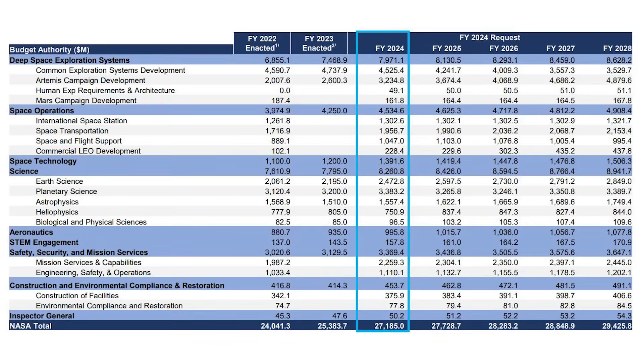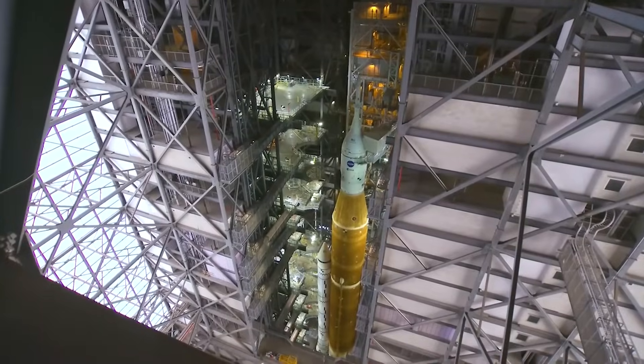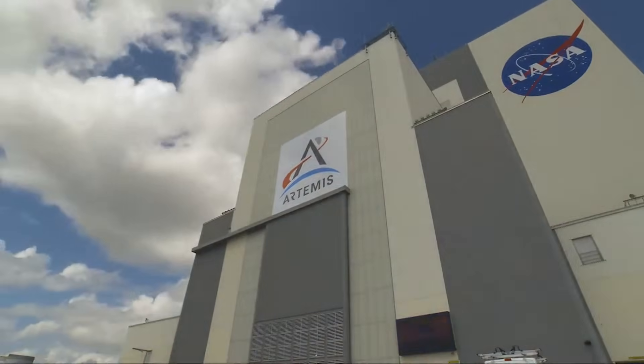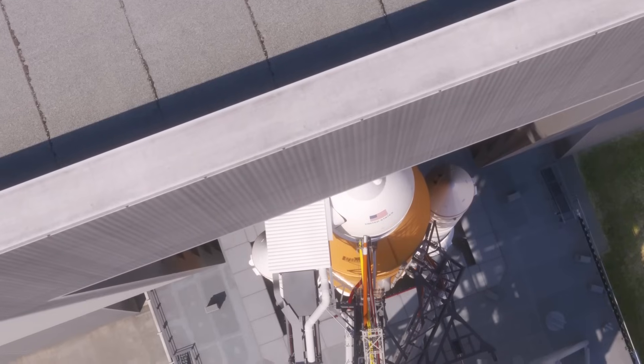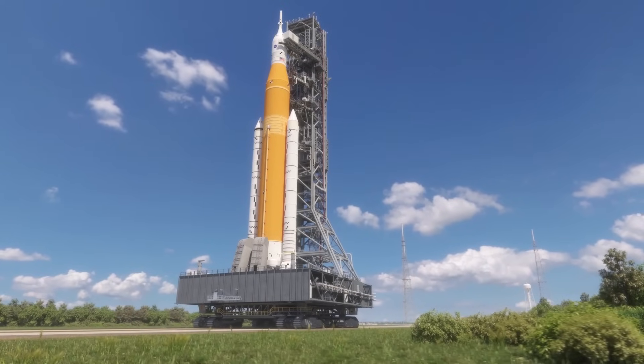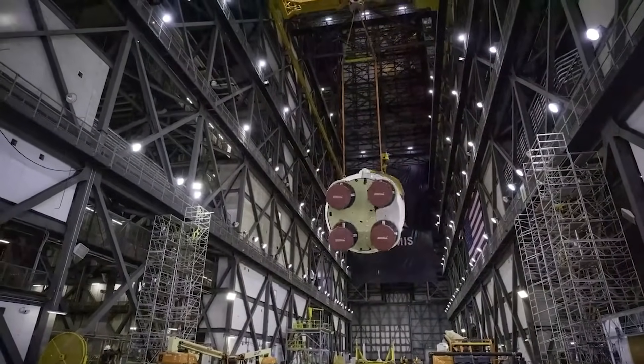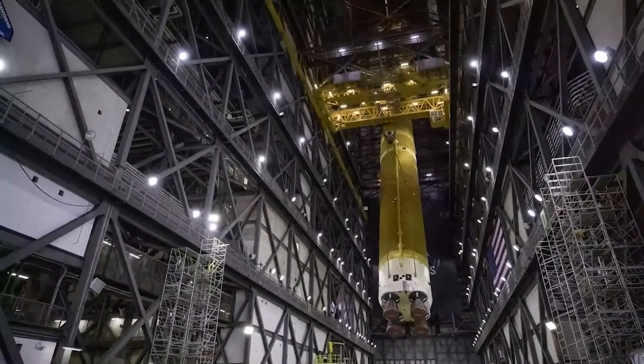NASA requested $11.2 billion in the fiscal year 2024 President's budget request to fund the SLS program through fiscal year 2028. This comes in addition to the $11.8 billion already spent developing the initial capability. All of this money is just for the Space Launch System rocket, the main launch vehicle for current and future Artemis missions. A recent audit, however, has found that these high prices are unaffordable even for the agency and could have significant impacts down the line.